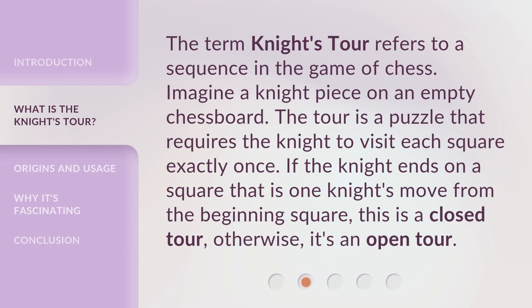The term Knight's Tour refers to a sequence in the game of chess. Imagine a knight piece on an empty chessboard. The tour is a puzzle that requires the knight to visit each square exactly once. If the knight ends on a square that is one knight's move from the beginning square, this is a closed tour. Otherwise, it's an open tour.